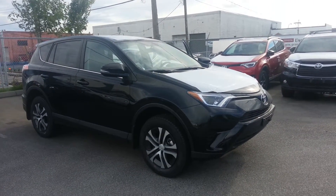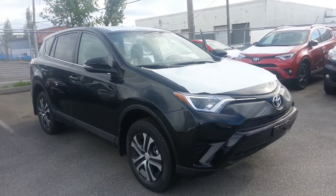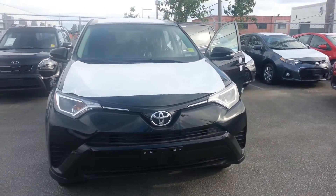Good evening Gustav. This is Dia from Granville Toyota. You sent us an email regarding this 2016 front-wheel drive RAV4. This is the base model but you're looking for the upgrade package.